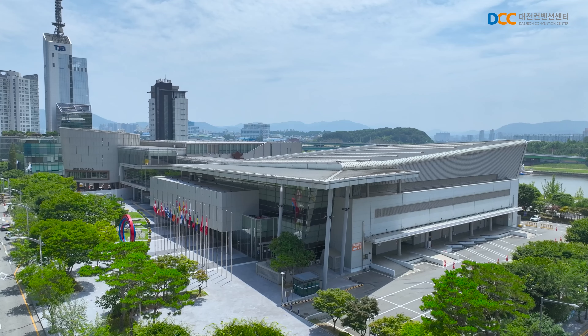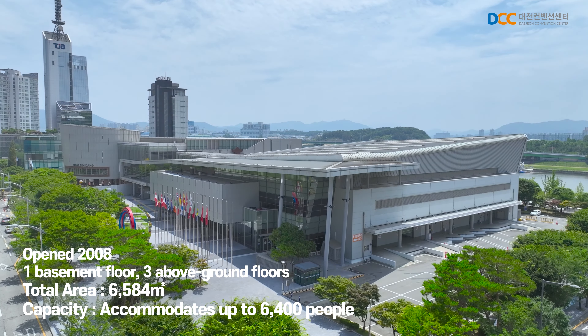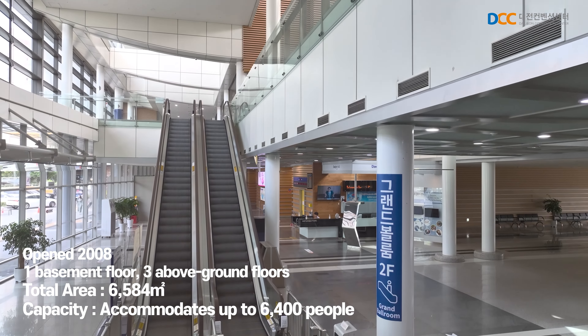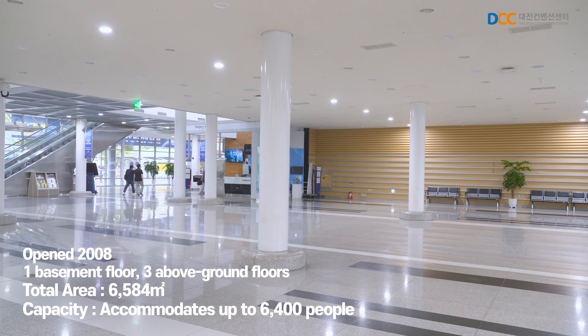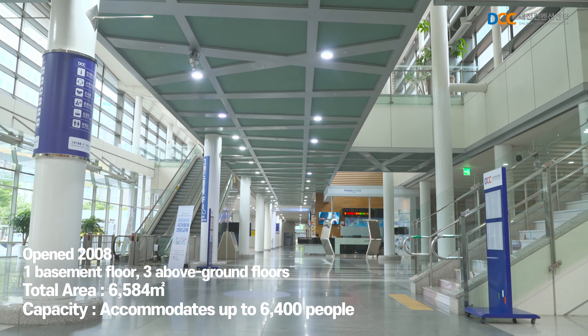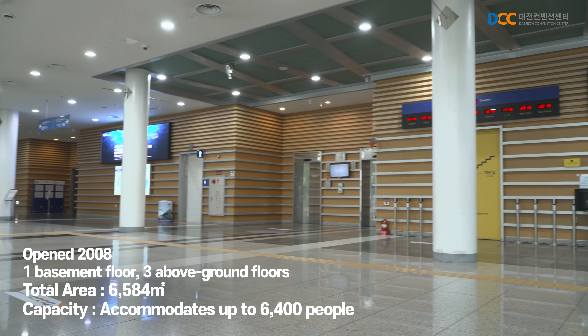The Daejeon Convention Center's Exhibition Hall 1, opened in 2008, is comprised of three floors, from the first basement floor to the third floor. It covers an area of 6,584 square meters and can accommodate up to 6,400 people.